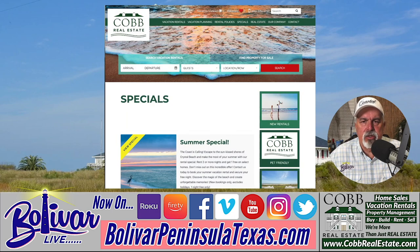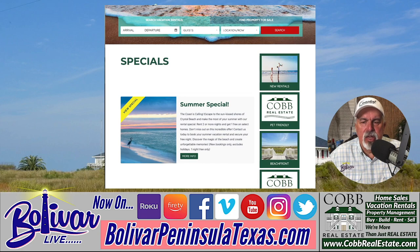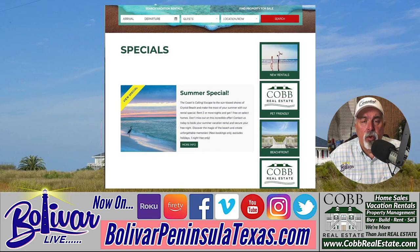Let's look at the special they have going on right now. A lot of kids are on a four-day school week, which opens up another day to get away. I hope you're coming down to the upper Texas coast here on Bolivar Peninsula to use that extra day. The great part about this special is when you rent two nights — which is a typical weekend — you get the third night free.